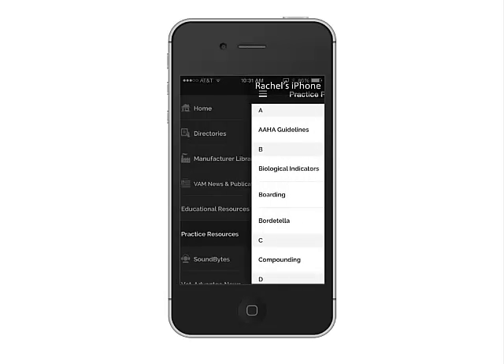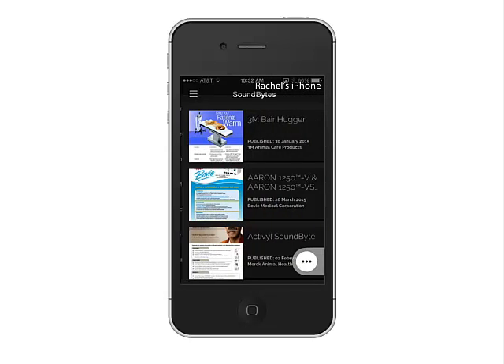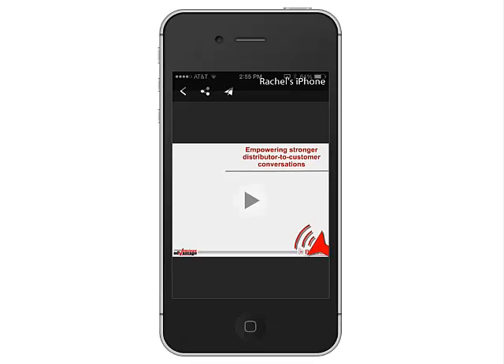And even practice resources for the customers you call on every day. Accessing SoundBytes will remind you of a product's key customer benefits just minutes before your next call.